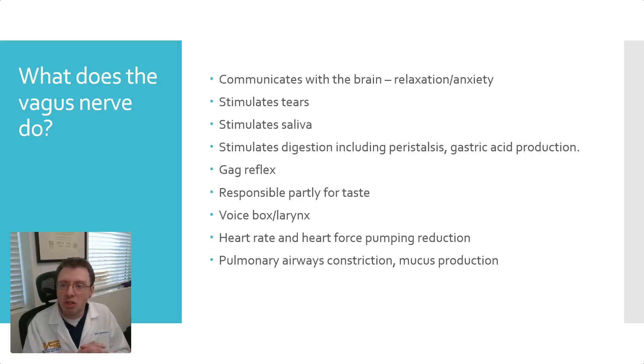What does the vagus nerve do? Aside from communicating with the brain, it controls relaxation and helps manage anxiety. It can stimulate tear production and release tears. It can stimulate saliva. It goes to the digestive system and works on peristalsis. It causes gastric acid production and is involved in the gag reflex. Some people experience hoarseness or trouble swallowing because it controls the voice box and larynx. It's also partly responsible for taste — specifically the back of the tongue and the back of the throat.